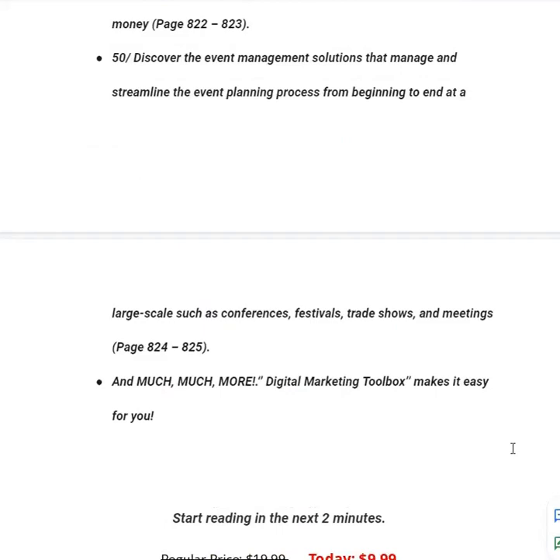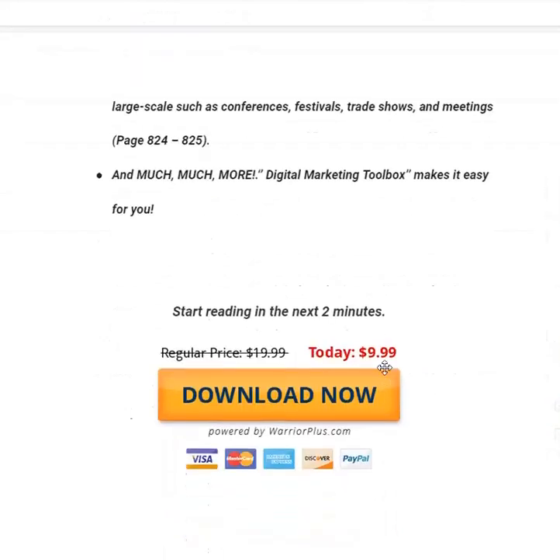This ebook will introduce you to many tools that will help you do all of this. Many vendors and multi-millionaires are using these tools but hiding them from the general public. The owner of Digital Marketing Toolbox has gathered all this information into 825 pages and put it in front of you for just $9.99 — with no upsells or extra fees. With just $10 you can start a multi-millionaire business. Click the link in the description to buy it. Thanks for watching.